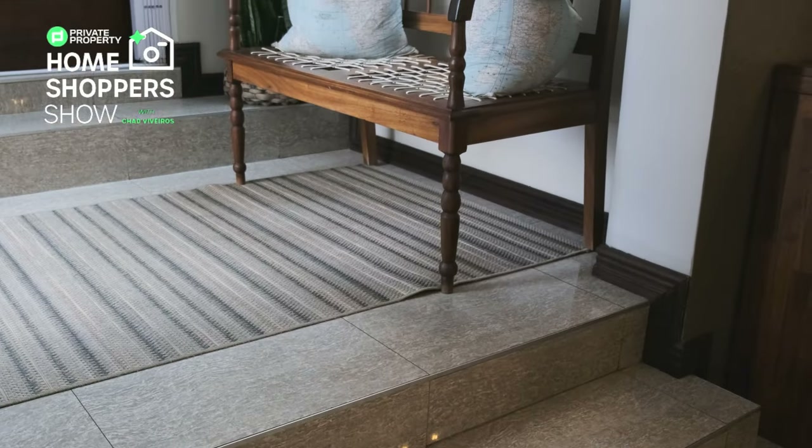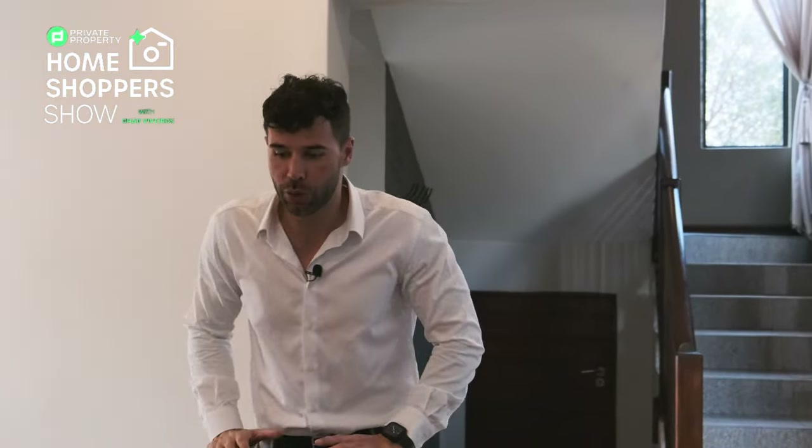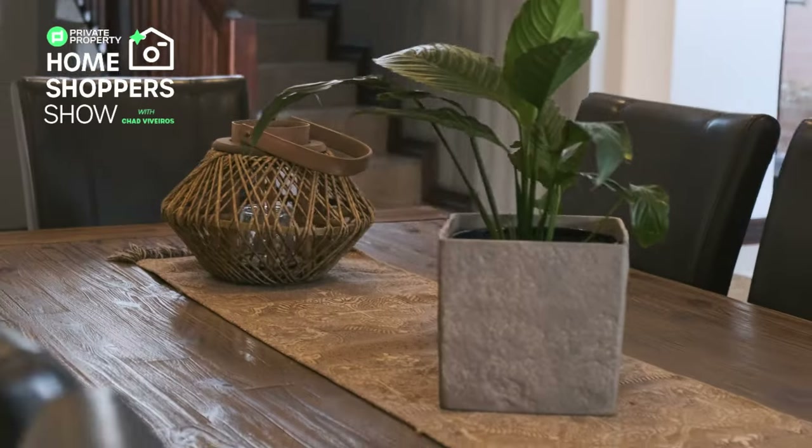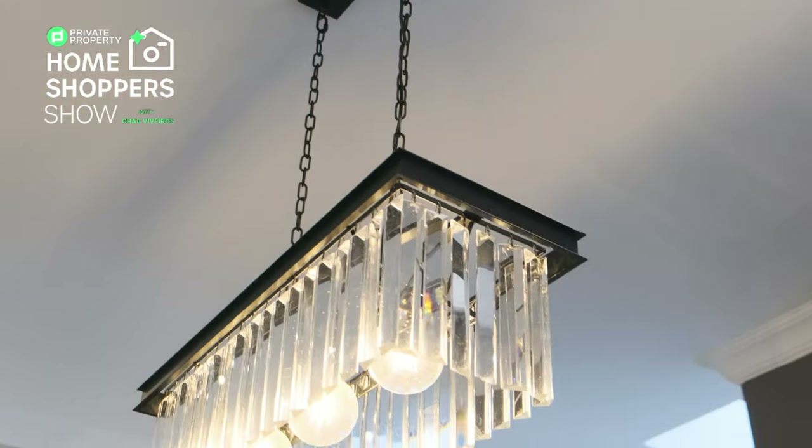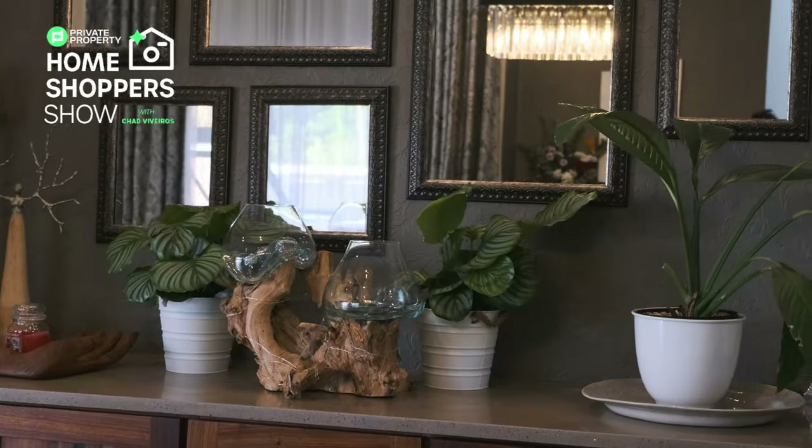Coming through your front door, you're greeted by a two-story piece of glass right here in the entryway, letting in so much natural light, complemented by a front door with a glass insert. Coming down the two stairs, the theme of bright light and air continues into the dining room. A 10-seated dining table fits cosily here, with a stunning chandelier above providing beautiful down lighting in the evening. On the right-hand side there's space for a bar or display area.